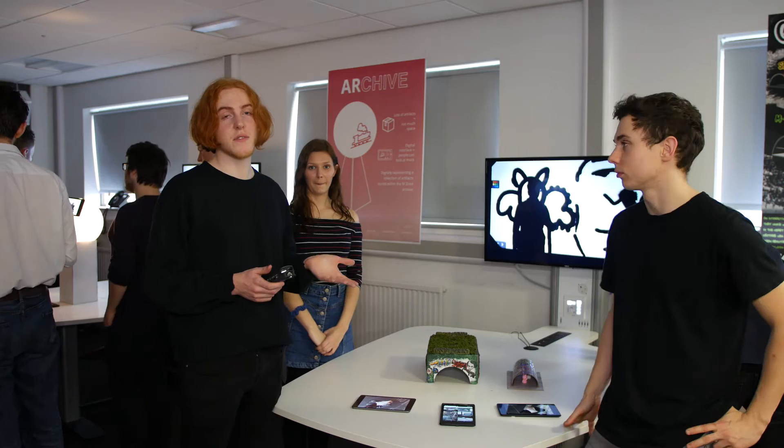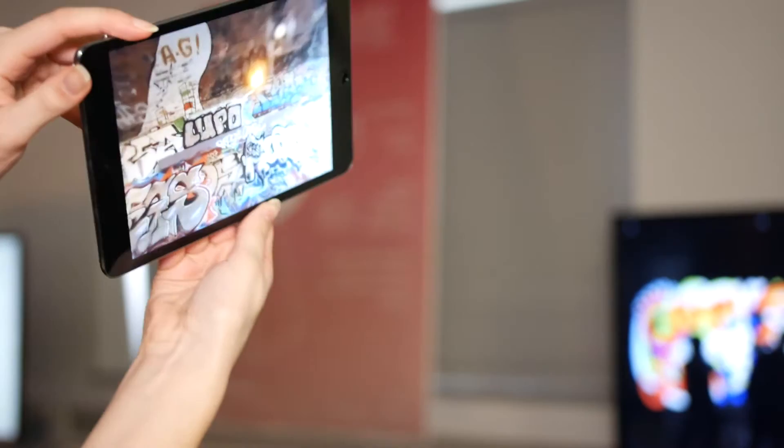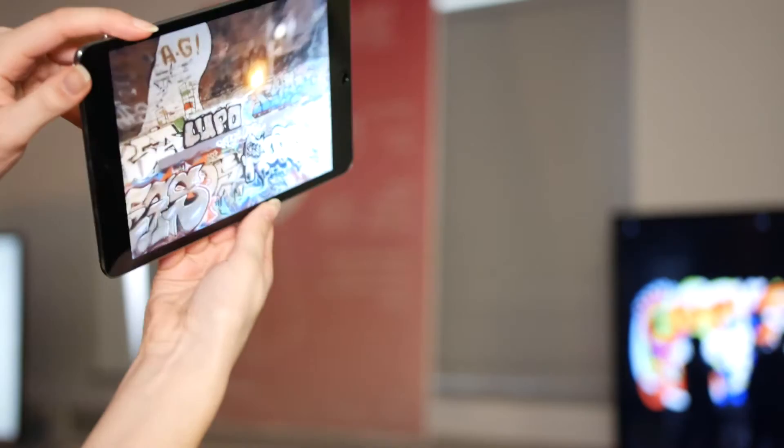This is Grappling. We initially visited MShed and noticed a lack of representation of graffiti in the installations there. Our idea involves a tunnel in Bristol called the St Wilberg's Tunnel, which is a legal graffiti wall. We wanted to show the artwork within the environment of MShed itself.